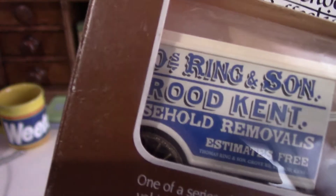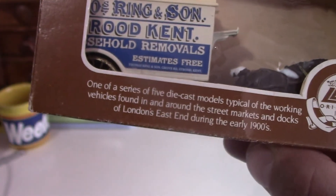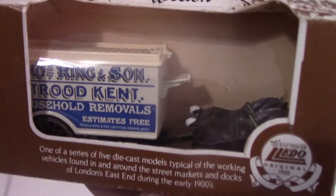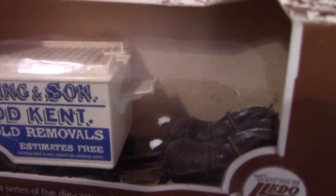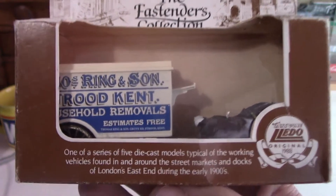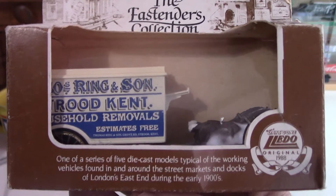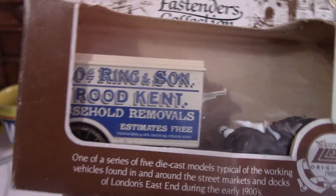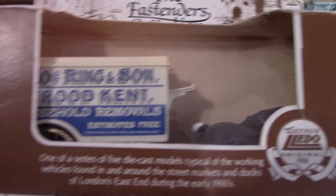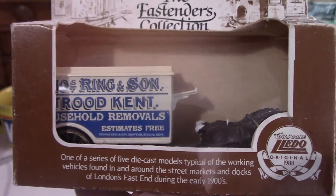The next EastEnders one is a Fairs Ring and Sun Removals van, released by Lledo in 1988. What's interesting about this one is I've seen online that this exact vehicle — which as you can see is drawn by horses — is also released in Darling Buds of May packaging. Darling Buds of May was a popular 90s TV series starring David Jason as Pop Larkin. Was this a company actually featured in Darling Buds of May? I need to find out more — if anyone knows, let me know in the comments.